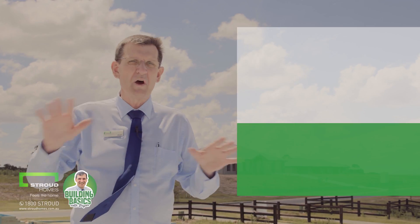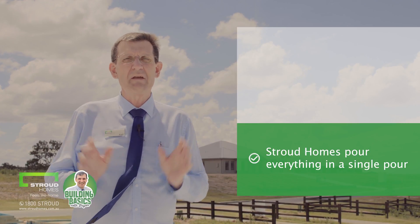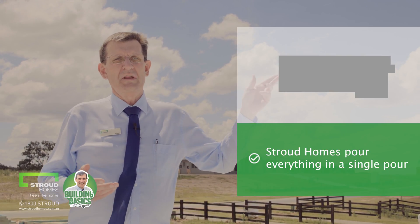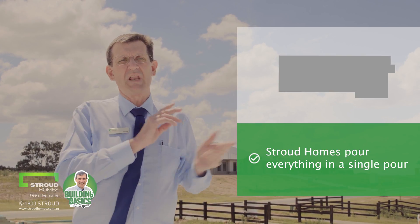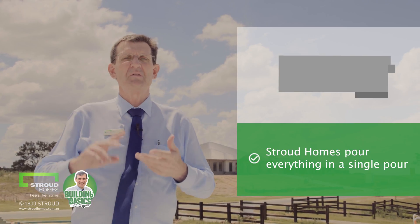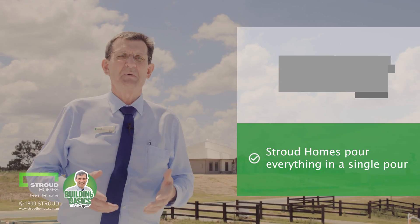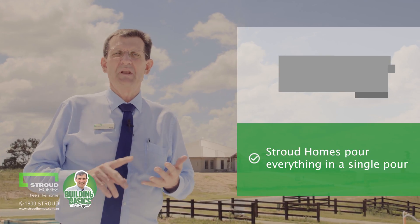Firstly, at Stroud Homes when we pour your home slab, we pour everything in a single pour. Looking at the image on your screen you can see the home slab, the alfresco and the porch have all been poured together. This means there'll be no cracks and there'll be no joins.